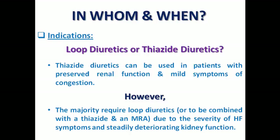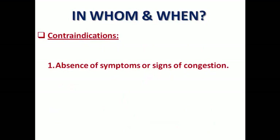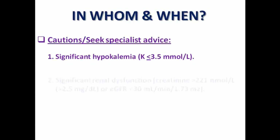Sometimes we may need to add a thiazide in case of refractory edema. Regarding contraindications: of course, in patients with no symptoms or signs of congestion I will not prescribe a diuretic, and in patients with allergic or other adverse reactions. There are some situations where we need to be cautious, like potassium less than or equal to 3.5 mmol/L, because we are speaking about potassium-losing diuretics — hypokalemia may be more aggravated.